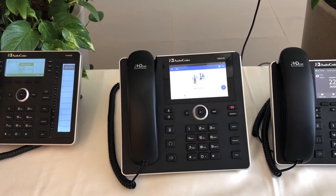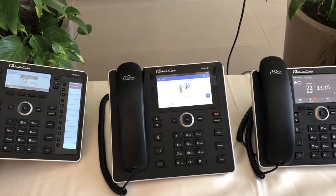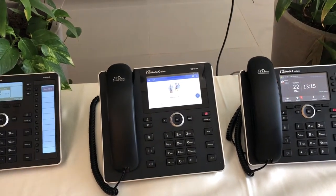Hi, this is Ewan here from Audio Codes UK. I'm in Israel at the moment at our customer event and here we have some of our new phones, so I thought I'd give you a quick look.